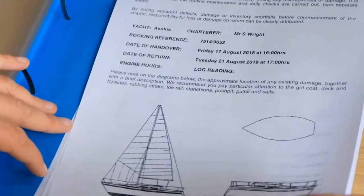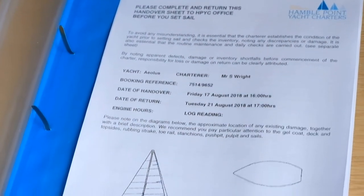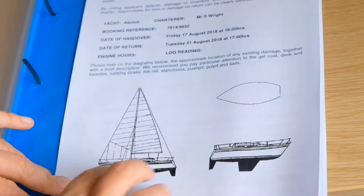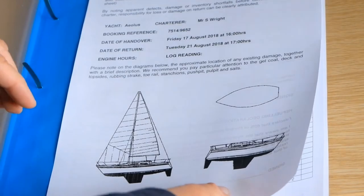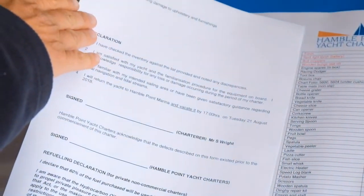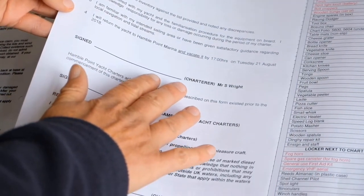Then you've got the actual details of the boat and your handover paperwork. When you go down to the boat, you just need to make a note of any scuffs or scratches that you can see on the outside of the yacht, and any notes to do with the inside of the yacht — just mark on here. Once you're happy with that, a little signature.